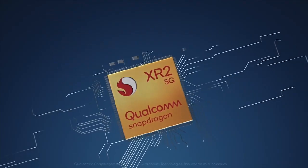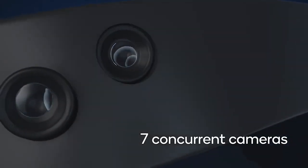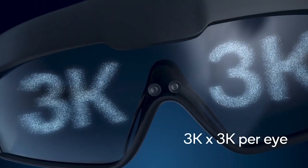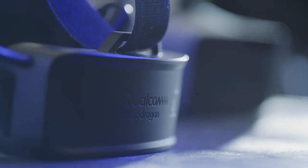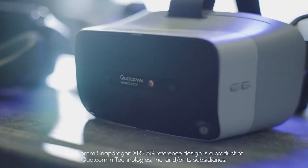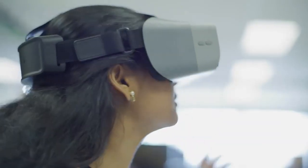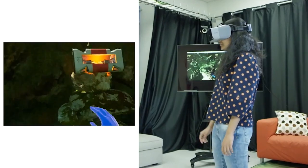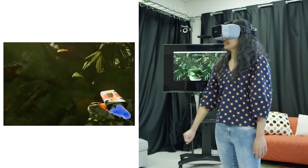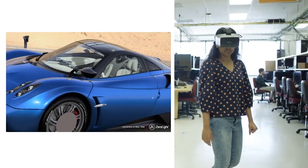The Qualcomm XR2 is going to provide the ability for manufacturers to do pass-through with AR and MR, facilitating more mixed reality apps. It's also going to provide 7 concurrent cameras, a dedicated computer vision processor, a 3K by 3K per eye resolution, 2 times better CPU and GPU, object detection and occlusion, 3D audio context detection, 8K at 60 frames per second of video, and true mixed reality.